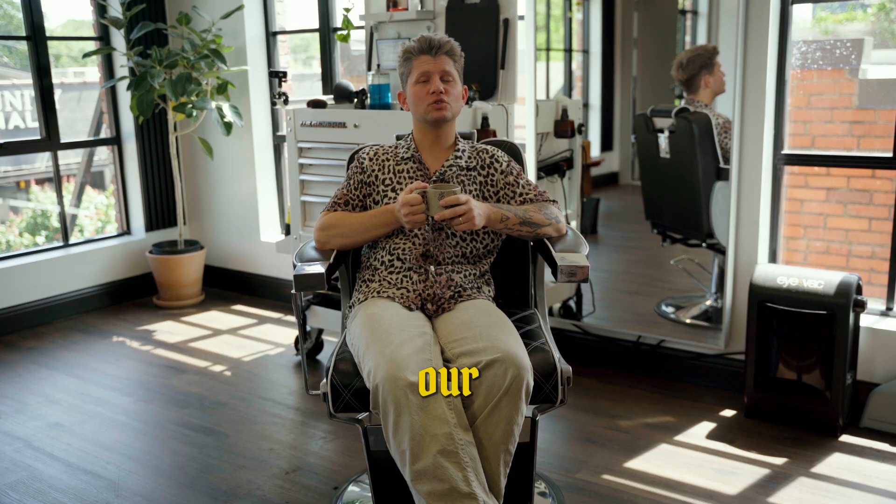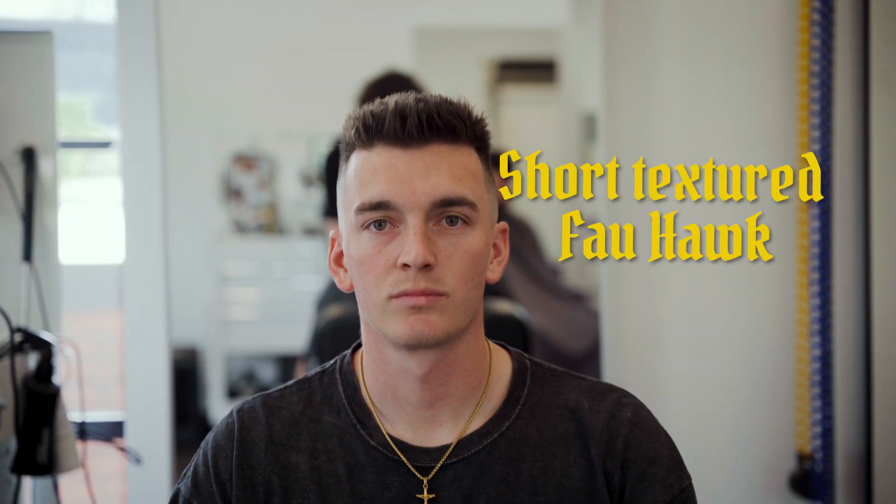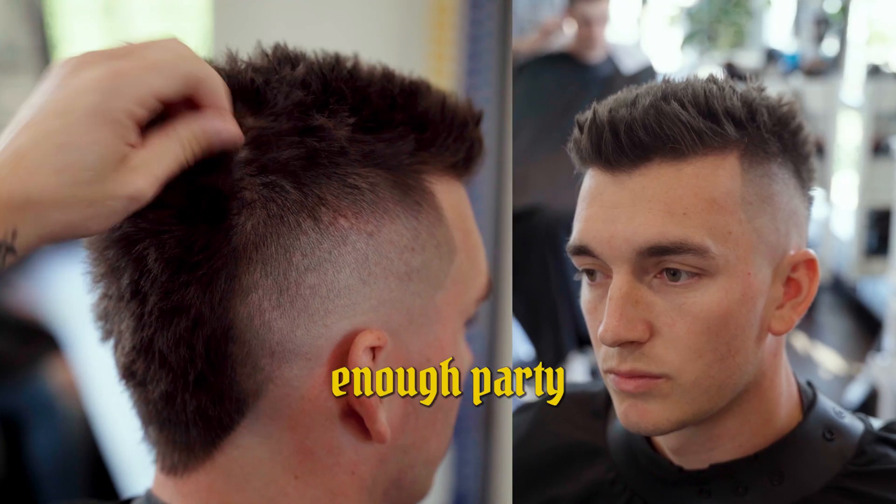And finally, here's our short textured faux hawk — plenty of movement and just enough party in the back.